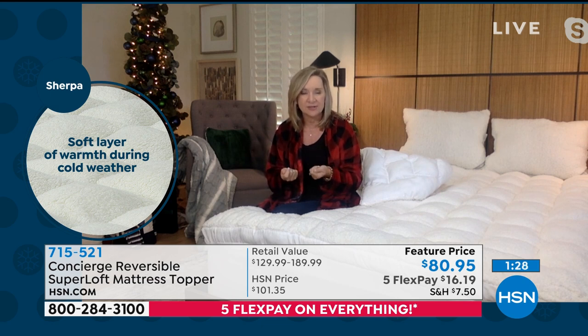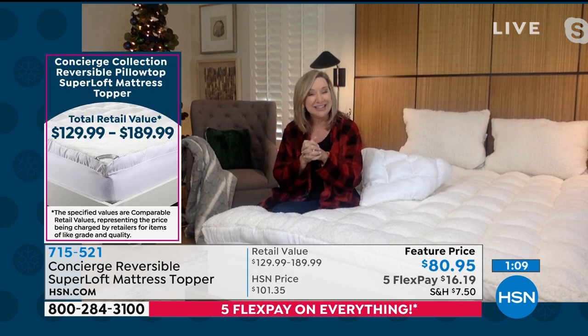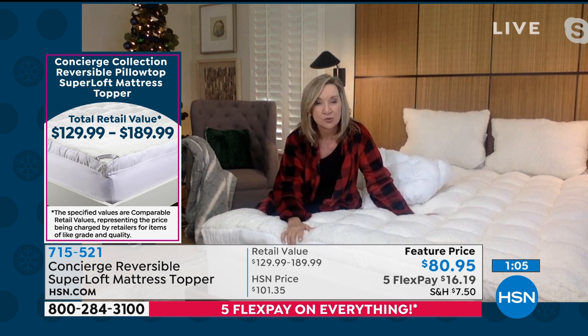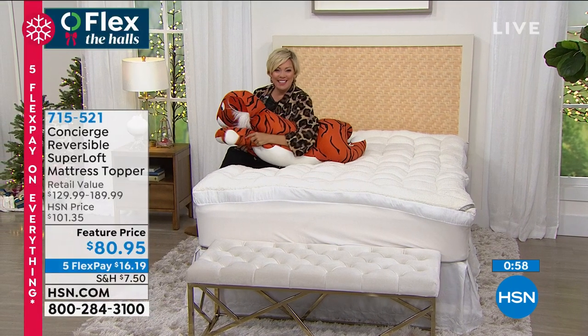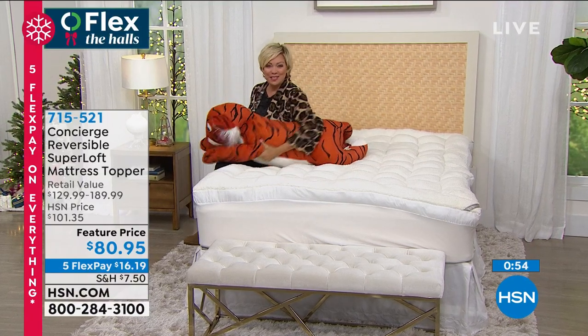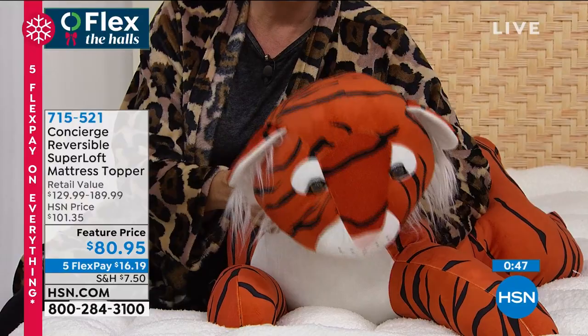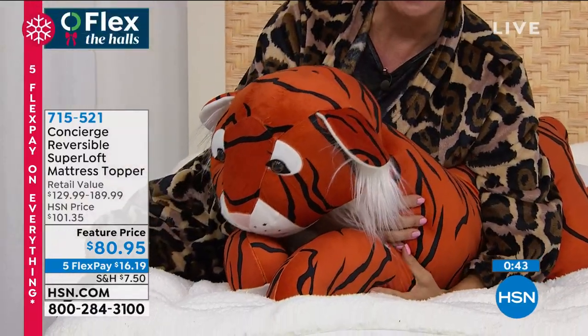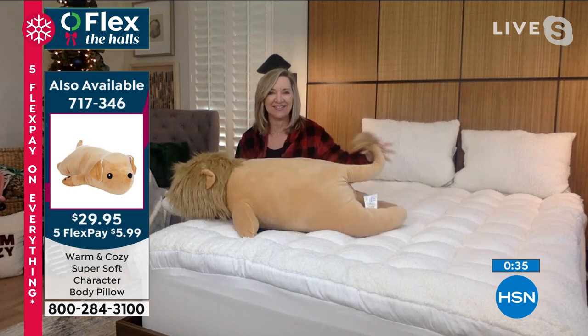Whether you're sleeping on your side or your back or your stomach — it's like drifting off inside the biggest body pillow every single night. It doesn't matter what size. I'm so glad we have the TwinXL — that's great for dorm beds. And if you have a Split King, the TwinXL will work on your Split King adjustable bed as well. Speaking of body pillows, we have these available — brand new. This is one of the options — 717-346. This is the tiger. We have a dog, a unicorn, and a lion. I love that. Look at him! He's so cute — look at his tail.